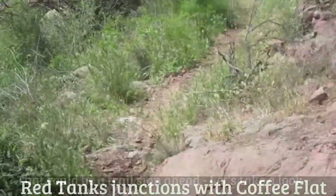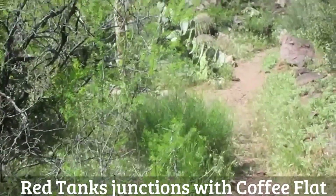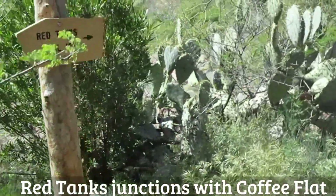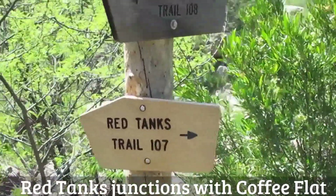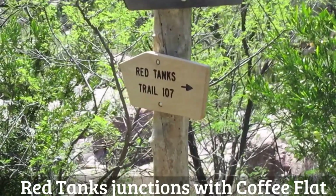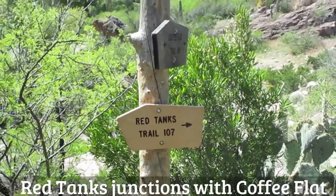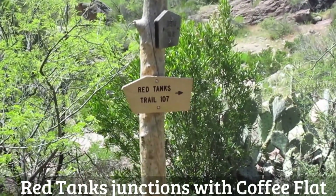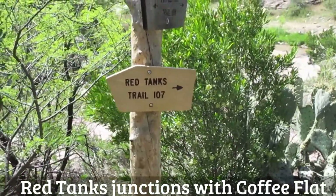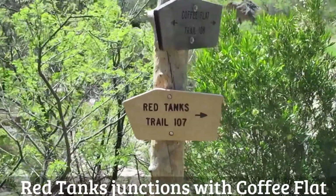I'll pick this up in just a minute. I think this is what I've been looking for — the Red Tanks Trail, the Coffee Flat Trail. I made it! I came to the junction of the two trails. I hiked from Woodbury Trailhead this time. I've hiked from the Peralta Trailhead three or four times and never made it. Praise the Lord. Thank you.